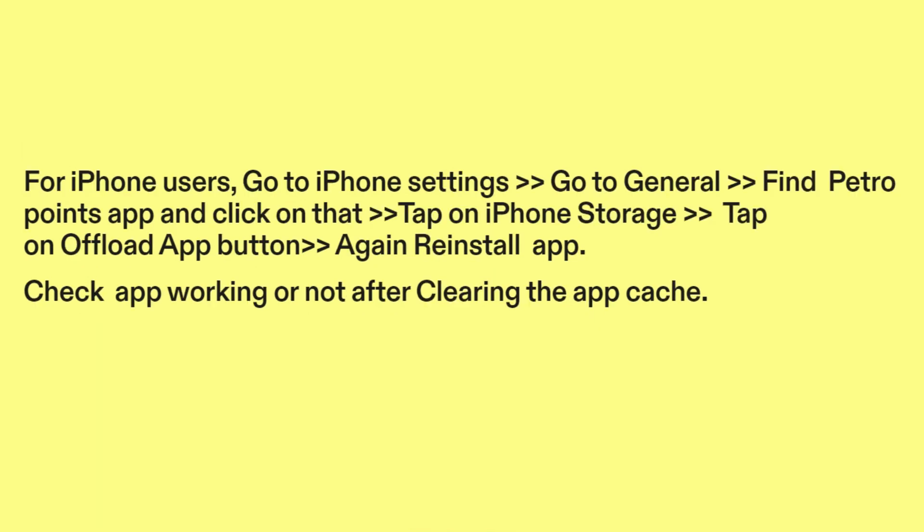For iPhone users: go to iPhone Settings, go to General, find the PetroPoints app and click on it, tap on iPhone Storage, then tap on the Offload App button. Reinstall the app. Check if the app is working after clearing the app cache.